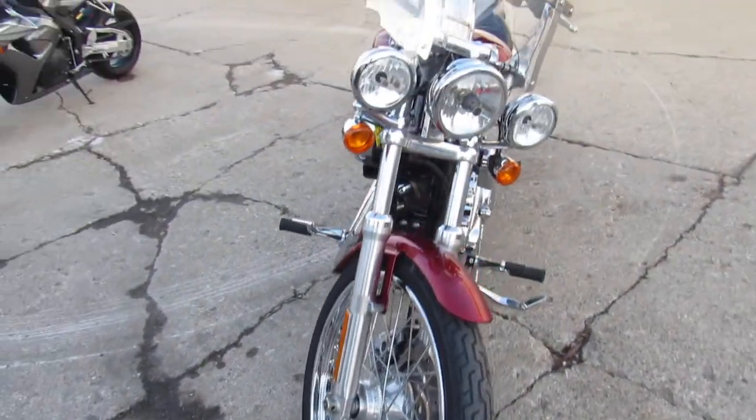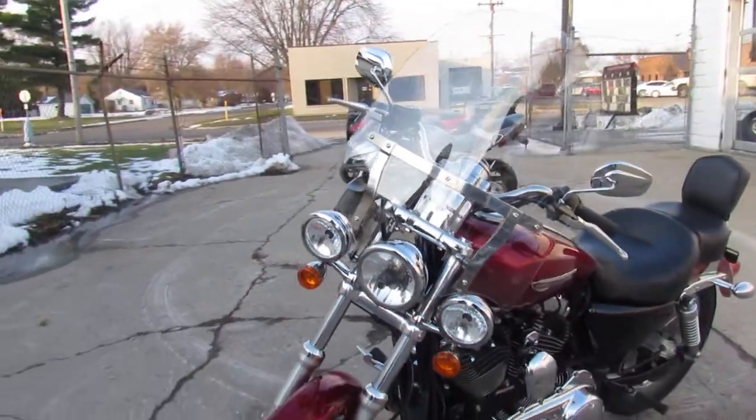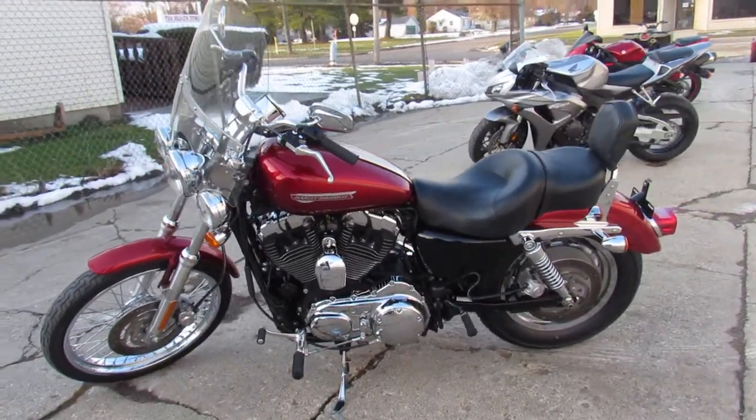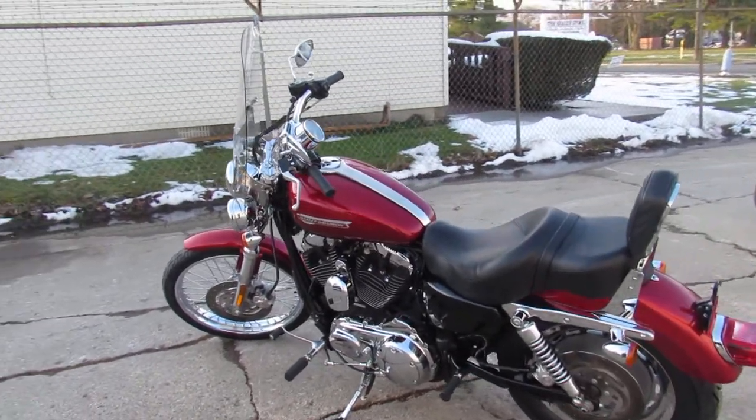This one here is a 2008 XL1200 for sale, only has 6,743 miles. It's a sharp Harley in metallic red, tons of chrome, comes with a windshield backrest, and a Vance & Hines exhaust that makes this sporty sound as cool as it looks.